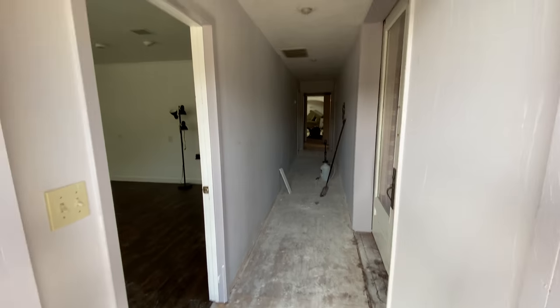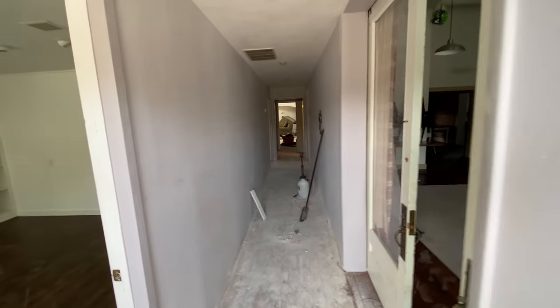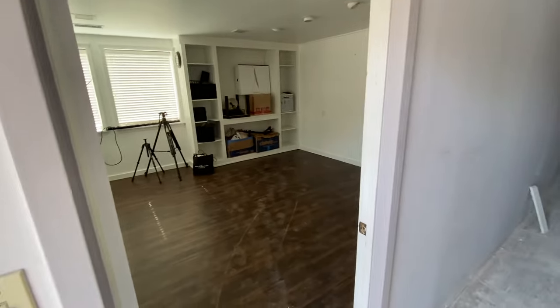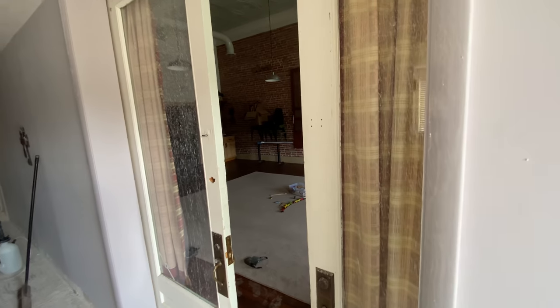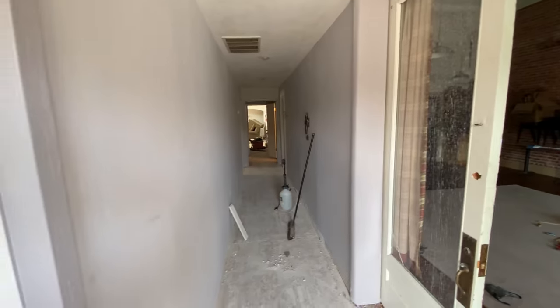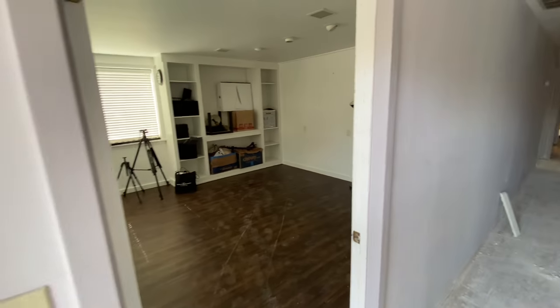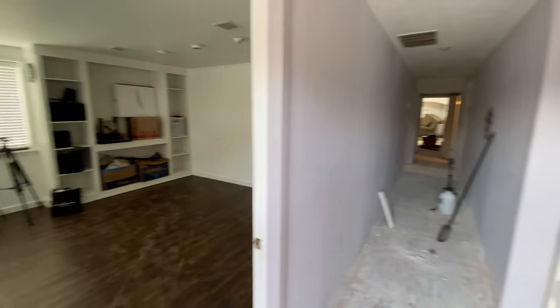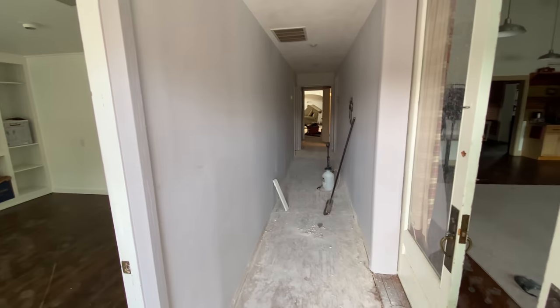I'm going to walk through hopefully somewhat quickly and show you the inside so you can see the potential of what this building could be — hopefully will be. We're doing this video because we thought it'd be fun to document it and let people follow along over however many years this takes to get done. So I'll kind of walk through the building.